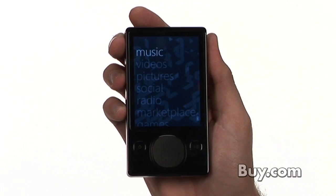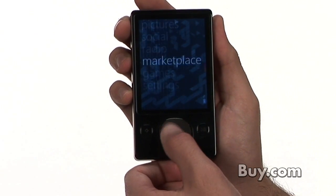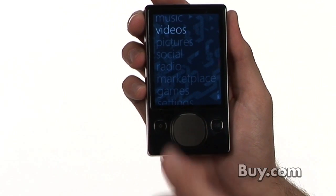Hi, my name is Farouk with Microsoft, and I'm here to talk to you today about the Zune. In my hand is one of the large hard drive based models that has a 120 gig storage capacity. Basically in my hand I can hold up to 30,000 songs, 25,000 pictures, or 375 hours of video — all of your digital media content right here in this sleek device.